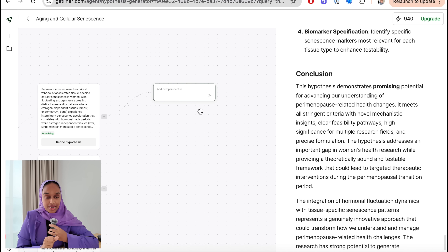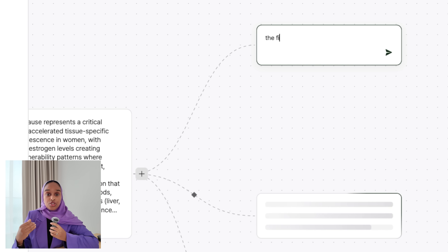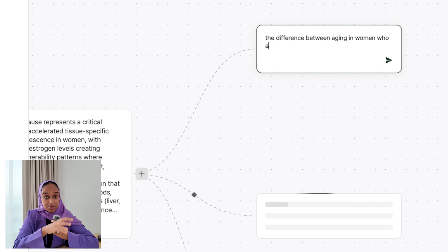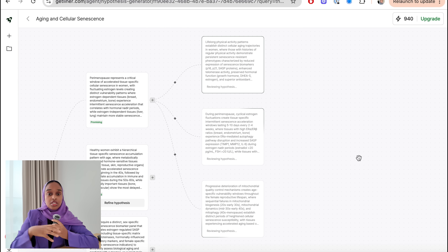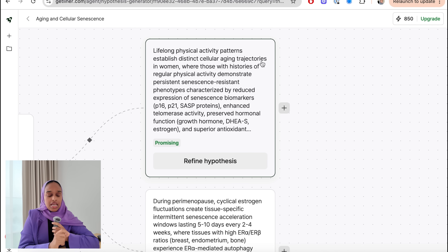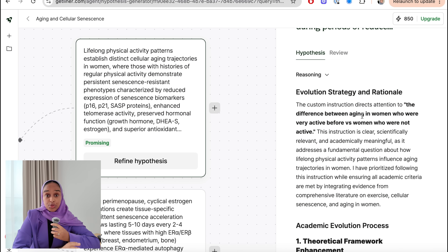To build on your hypothesis, there are two things you can do. You can add a new perspective — for example, I can say 'can we focus on women who exercise and compare them to women who don't?' Or I can refine the hypothesis for more depth. There's also a 'promising' label that highlights the ones worth considering more than the others — I have two promising ones in this category.